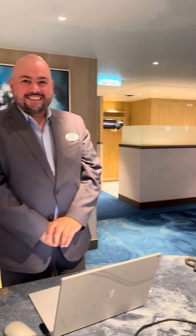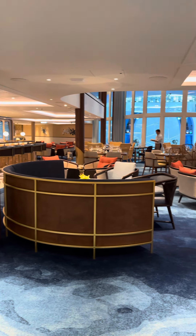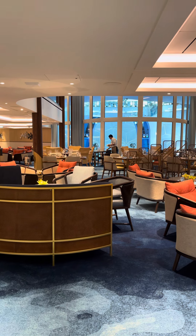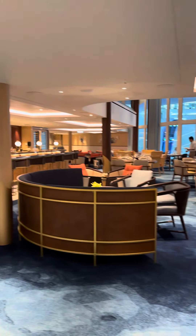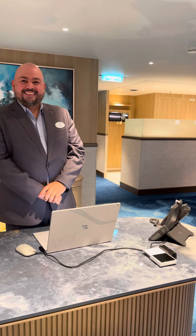Is there anything special you want to tell us about the Suite Lounge and Coastal Kitchen? The fact that it's overlooking the Aqua Theater is actually one of the highlights. Guests may have the chance to have dinner here while watching the show or even the rehearsals — something you will never see on other Royal Caribbean ships.